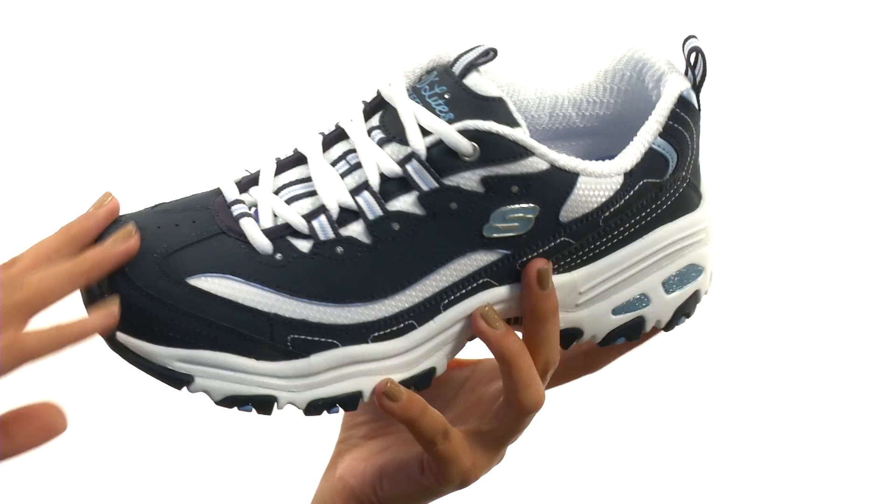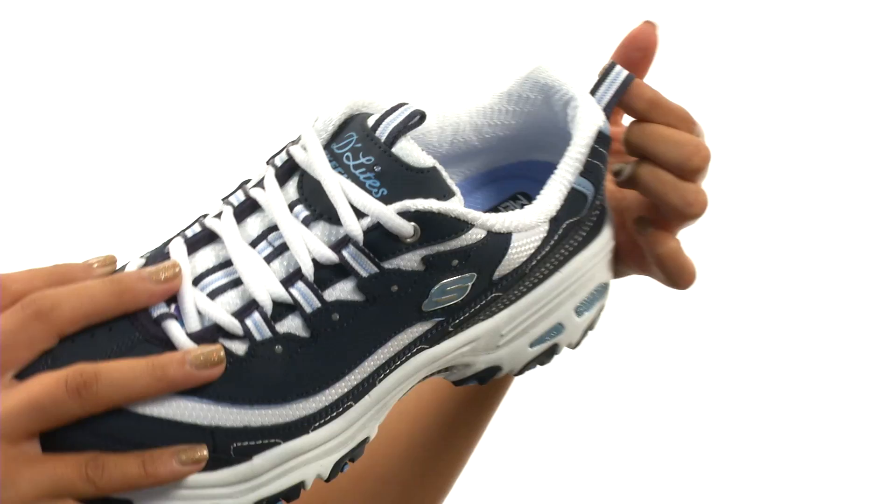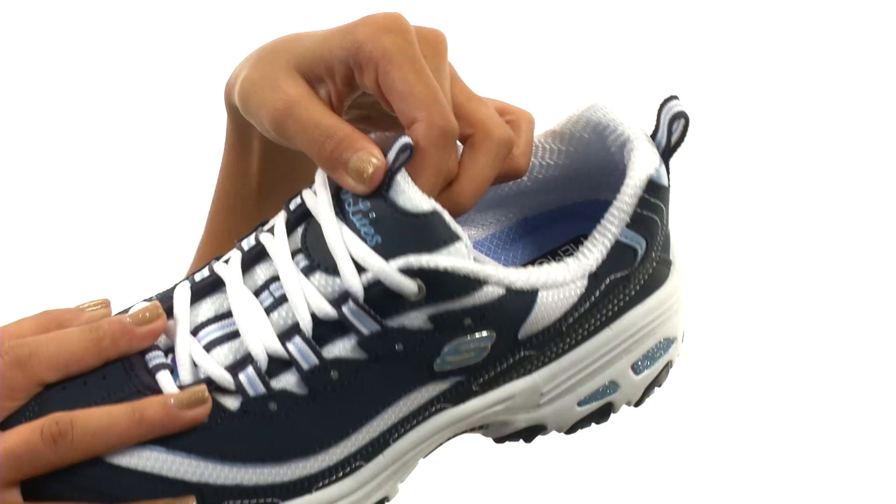This shoe features a smooth Truebuck synthetic leather upper with breathable mesh inserts. You have a lace-up closure as well as a pull tab at the back, which is gonna help you out with on and off wear. You have another one right here at the tongue. Speaking of which, the tongue is lightly padded as well as the collar.